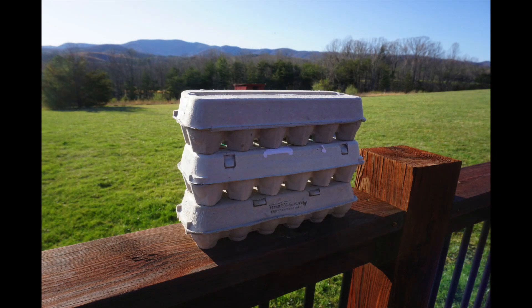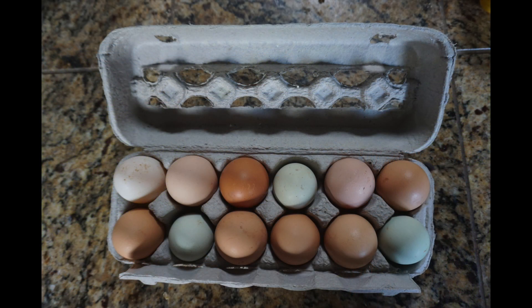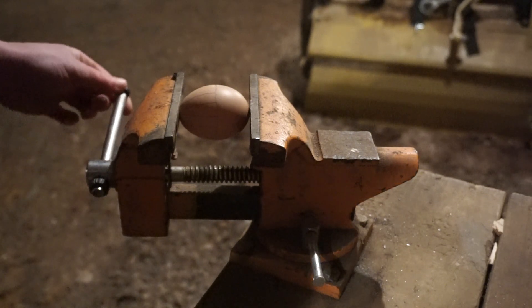Packing eggs standing upright in cartons keeps most of them from cracking during shipping and handling from the farm or henhouse, to the store, and eventually to your home. No food was wasted in the making of this video — it all went to the animals.